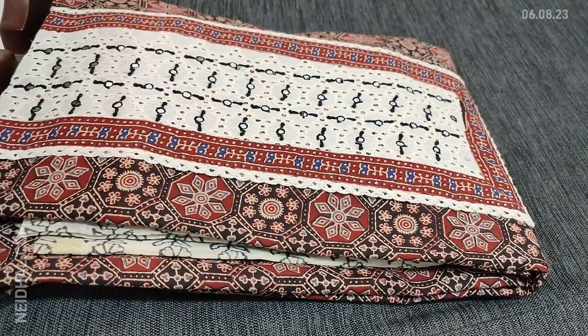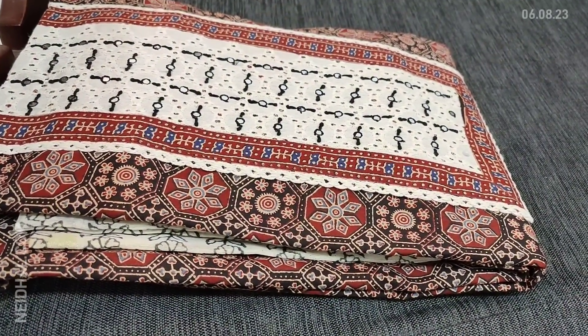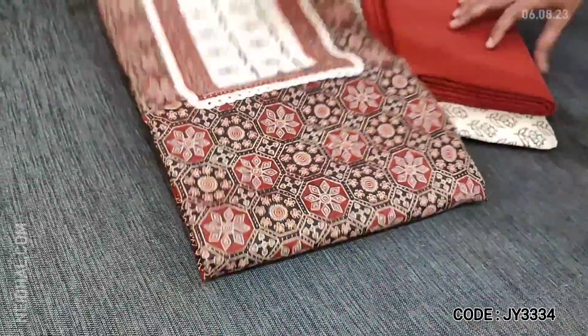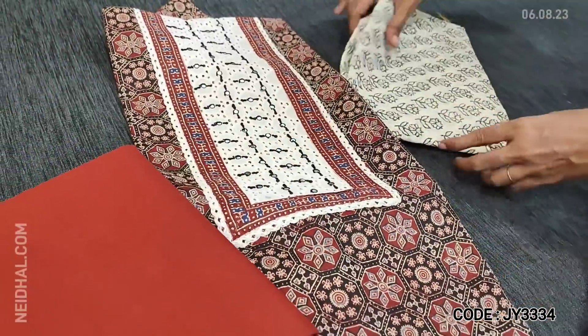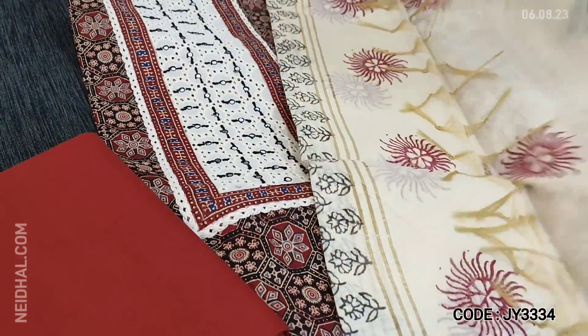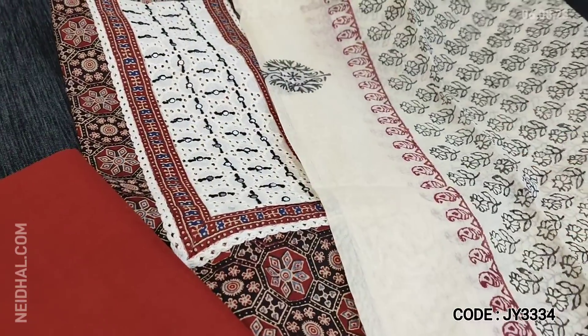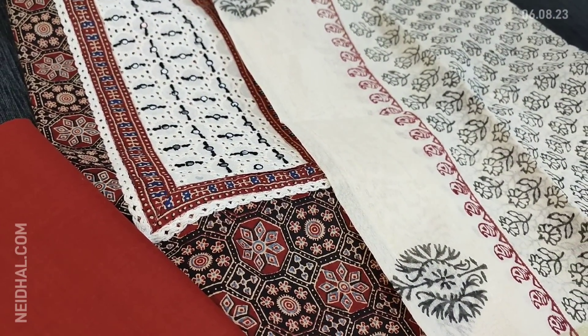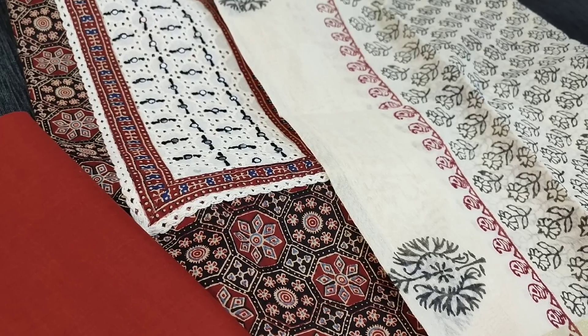We have one more color — the first was in maroon base, the second is in black base. The print and design are the same, with maroon cotton bottom and the same block printed fancy silk cotton dupatta. Cost of the set is 1129. Hope you liked our today's collection. Thanks for watching our video. Have a great day and stay safe.